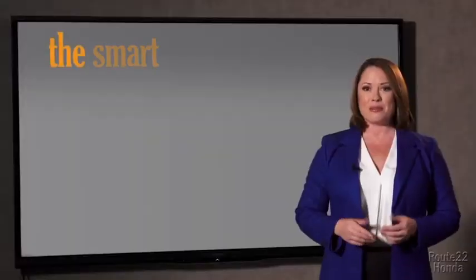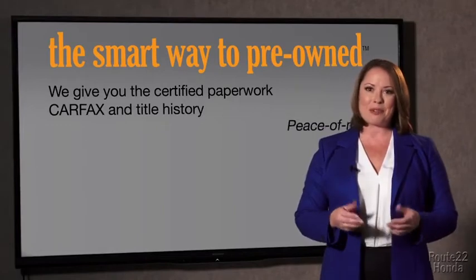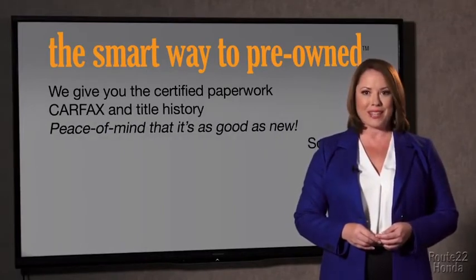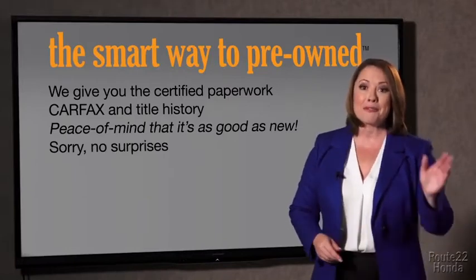Why should you worry if the odometer's been rolled back, or you're the victim of a salvaged or rebuilt vehicle, or worse, a washed title? We give you the certified paperwork, along with the CarFacts and the title history, providing you with the peace of mind that your certified pre-owned is as good as new. If you like surprises, tell your entourage to have a surprise party for you after your purchase with us.